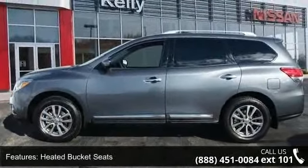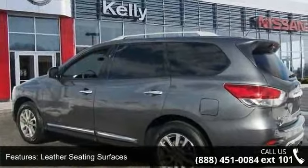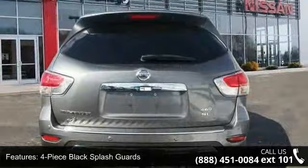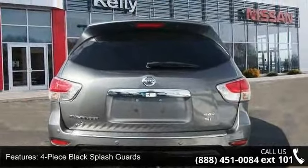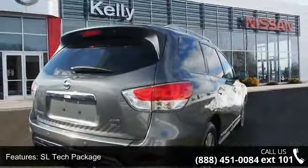5.25 axle ratio, 18 aluminum alloy wheels, heated bucket seats, leather seating surfaces, four-piece black splash guards, SL Tech package, compass, trailer harness, low-cost around-view monitor system, and four-wheel disc brakes.